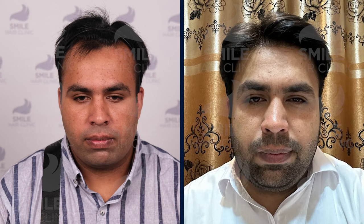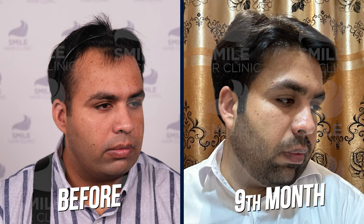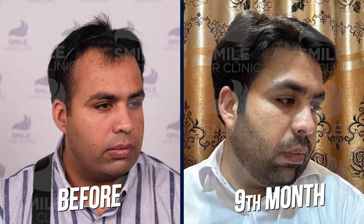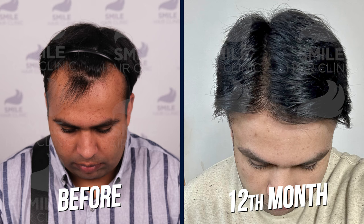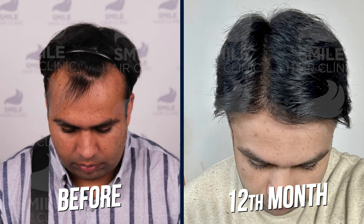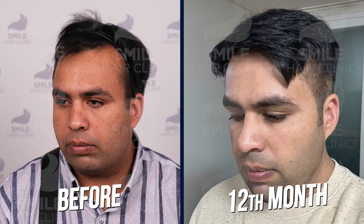He has also started to comb his hair. In the picture of the temples, I want you to especially see how the temples look natural and nice. It's really important to make the incisions at the right angle for the temples, because if you are not careful with your incisions it will look really awkward and fake — it will be obvious from a mile away that it's a transplanted area. So if your doctor is not experienced in implanting to the temples, it can cause a disaster.